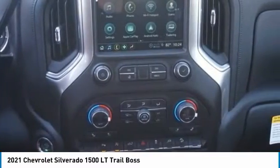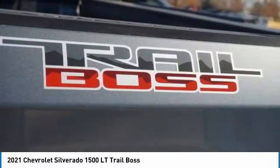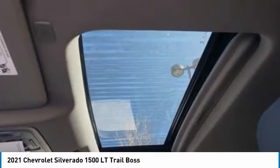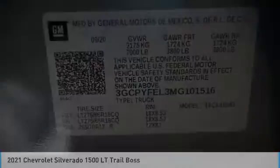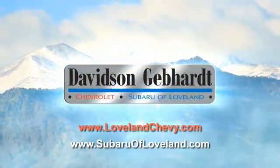Come see the car for yourself. Davidson Gebhardt Chevrolet and Subaru of Lovelace are conveniently located right on I-25 and exit 259.